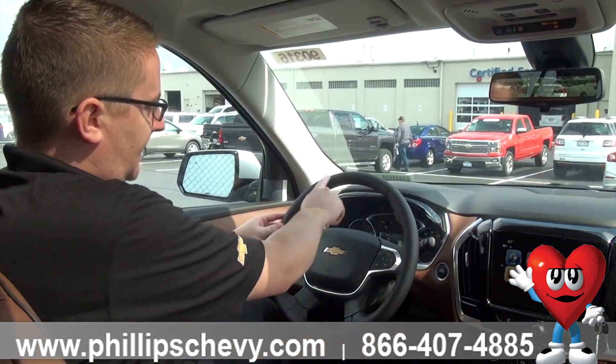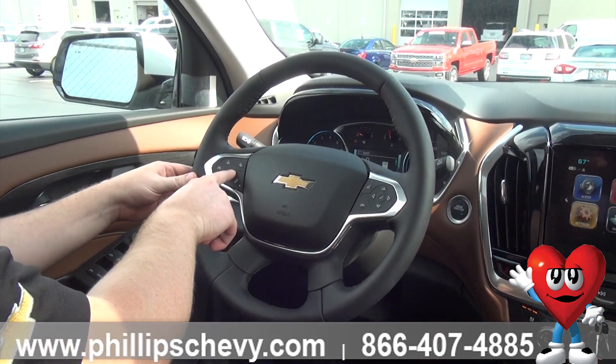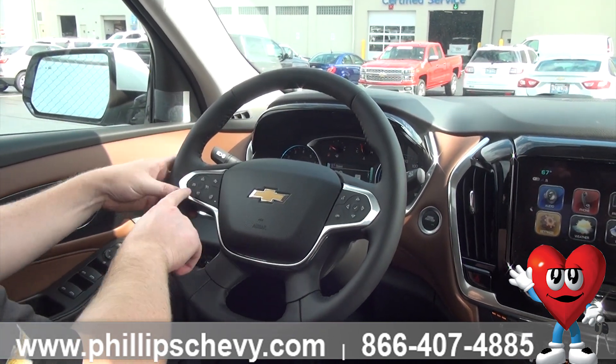We'll start on the left hand side of the steering wheel. On the left hand side you're going to have your cruise control. This is going to be your toggle on button — turn it on or off. With your resume and set, you can speed up or slow down your cruise as you're driving.